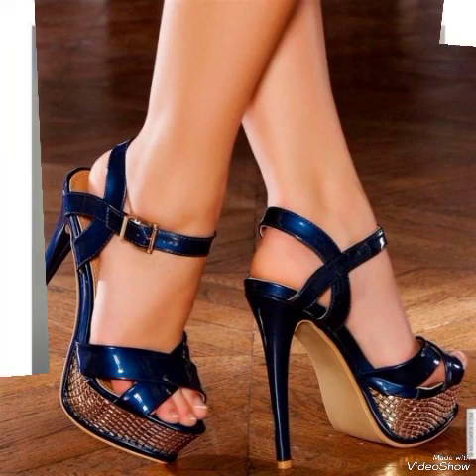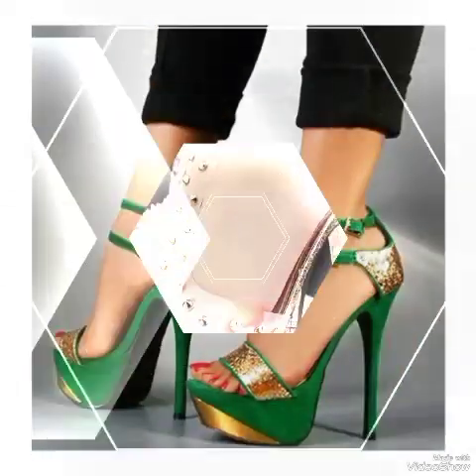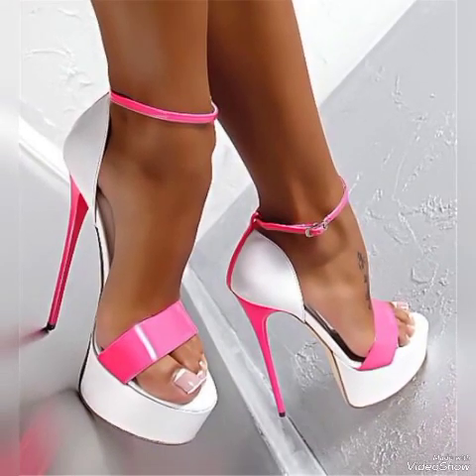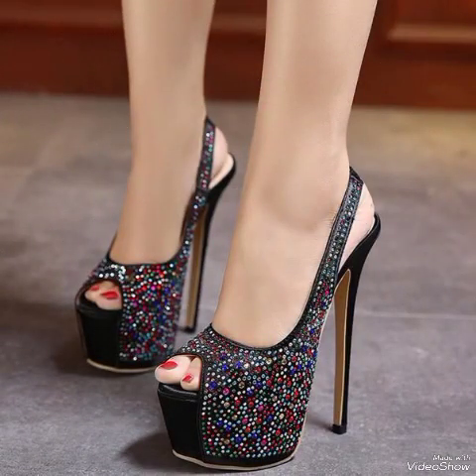Dear friends, update your wardrobe with these glamorous beautiful high heel sandals. When you wear these open-toe different colors, different designs sandals, you can look more beautiful and more confident.